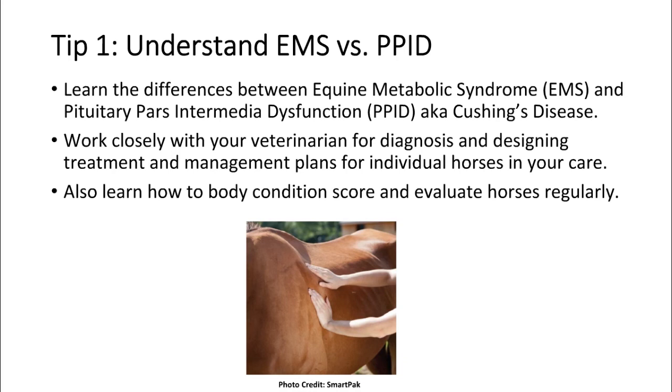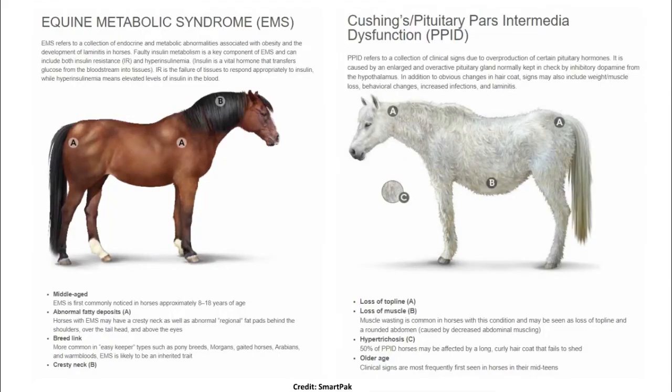Let's jump into the actual tips. I think it's really important to understand at least the fundamental differences between equine metabolic syndrome and Cushing's disease — more accurately called pituitary pars intermedia dysfunction, or PPID. In addition to understanding those differences, it's imperative to work closely with your veterinarian to get an accurate diagnosis first and foremost, and then to design a treatment and management plan for that individual horse. I've also lumped body condition scoring into this first tip.